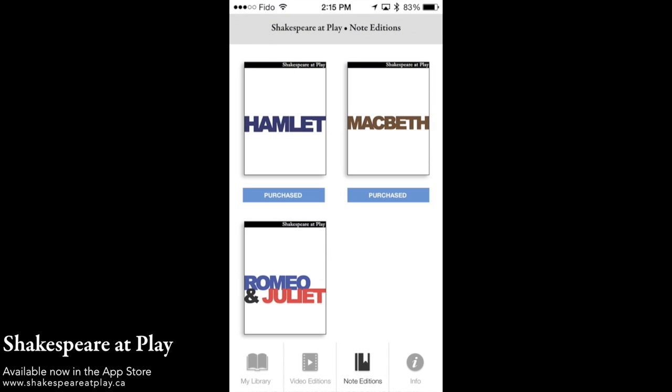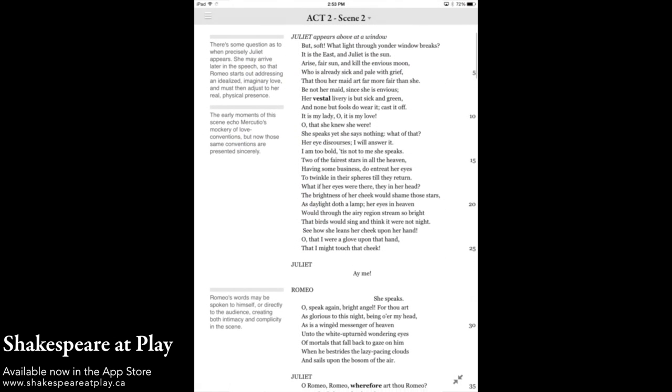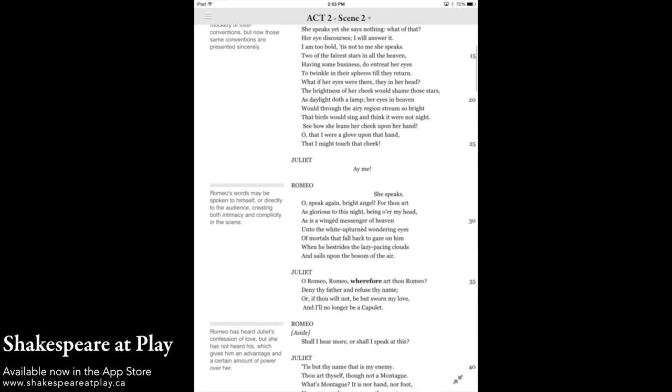For $1.99 we also sell notes editions of select plays. With our notes editions you get everything but the video. Annotations, glossary, intros, and descriptions are all included.